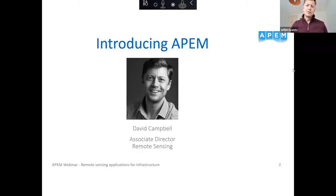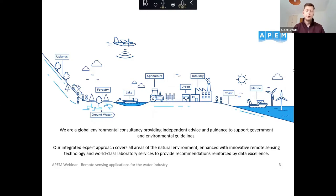My name is David Campbell. I'm an Associate Director at APAM. I've been with the company about 15 years and I head up our remote sensing consultancy team. We have a team of around 25 people in the remote sensing department, ranging from people who go out into the aircraft to collect the data through to processors, consultants, and report writers. APAM as a whole focuses heavily on the water industry and utilities industry, servicing everything from the upland catchments through to the sea and everything in between.